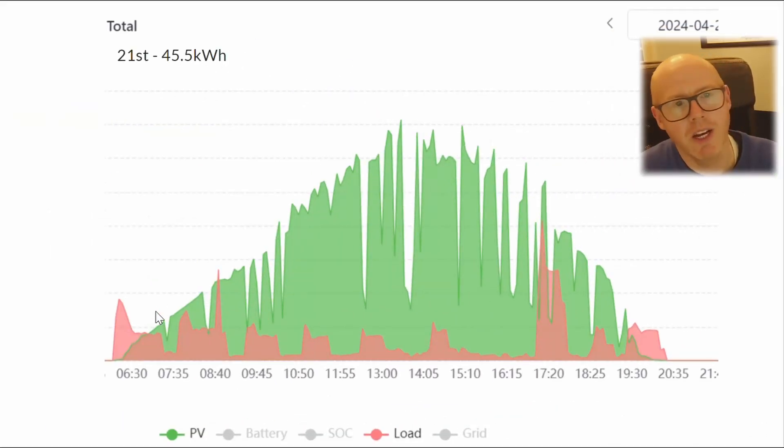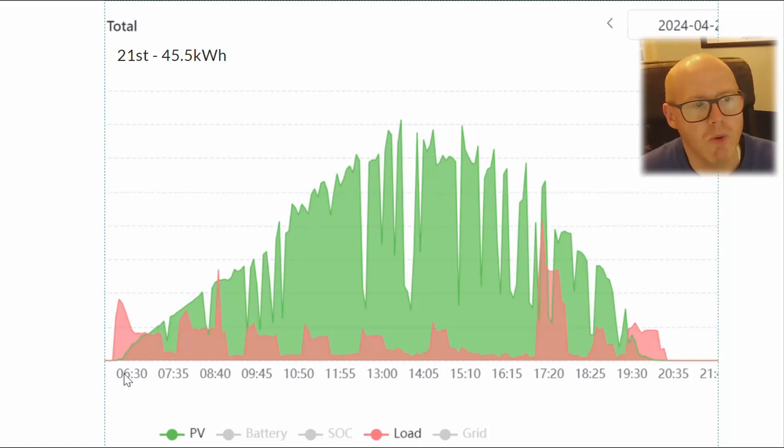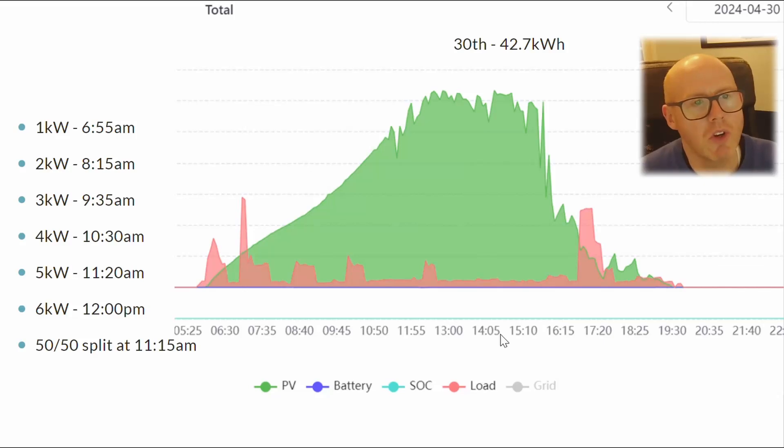Here's a profile from the best day, the 21st — you can see plenty of cloud cover, so there was potential for even more generation. The little surges are typically the heat pump compressor kicking in for a few minutes before settling to a lower power draw; as the outside temperature rises, less power is needed. Towards the end we're cooking during peak agile hours — not ideal, but there we are.